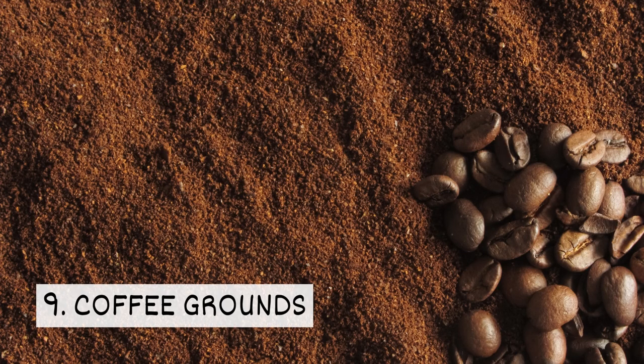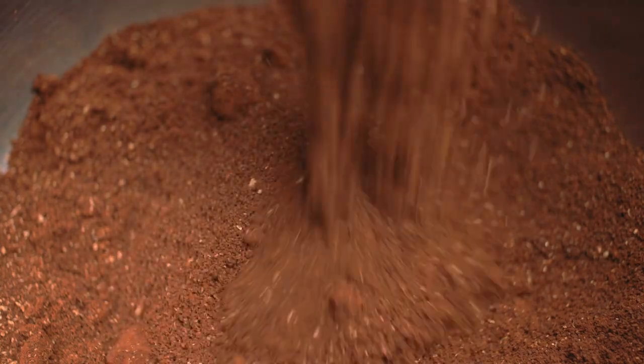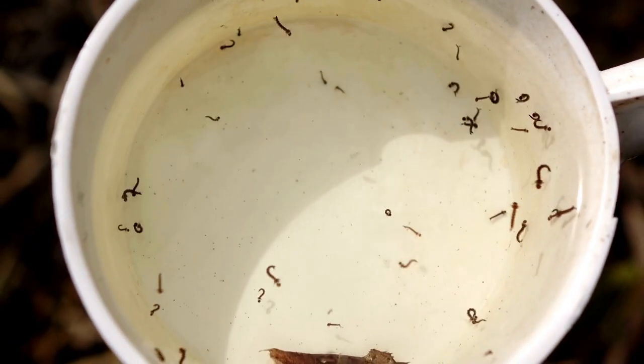9. Coffee Grounds. Coffee grounds may help to prevent mosquito larvae. If water has coffee grounds in it, mosquitoes are less likely to lay their eggs in it.